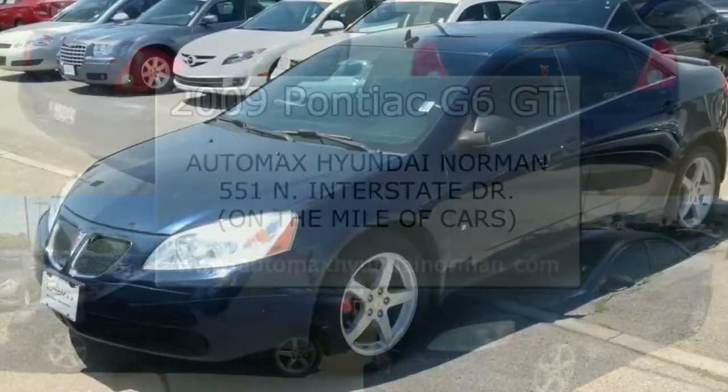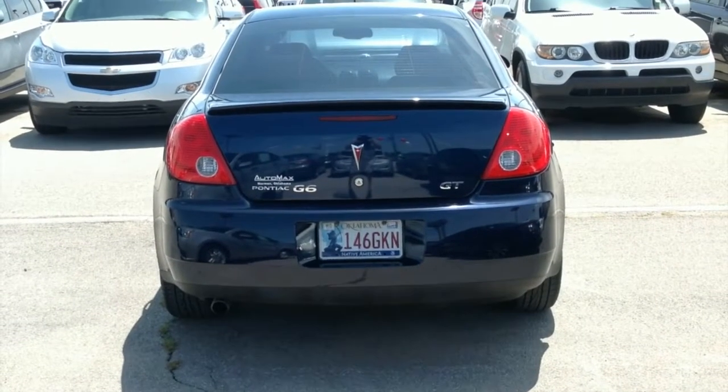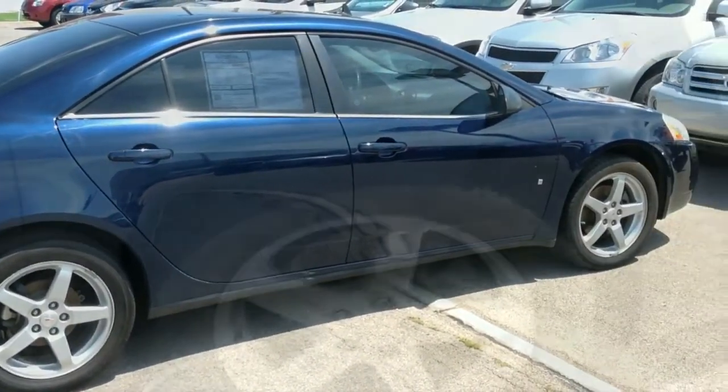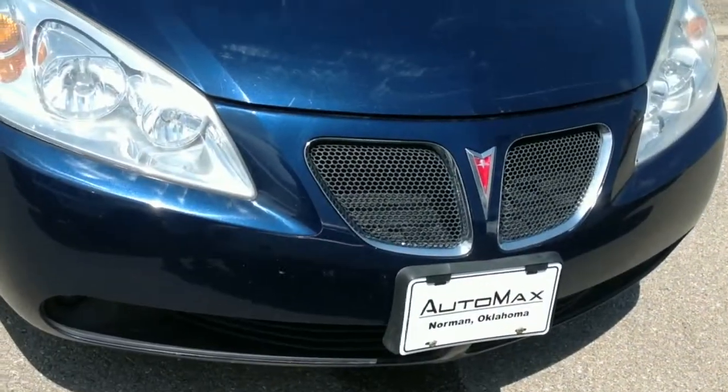It's an extra clean 2009 Pontiac G6 GT with 94,000 miles. It has a midnight blue metallic exterior color and light ebony interior.